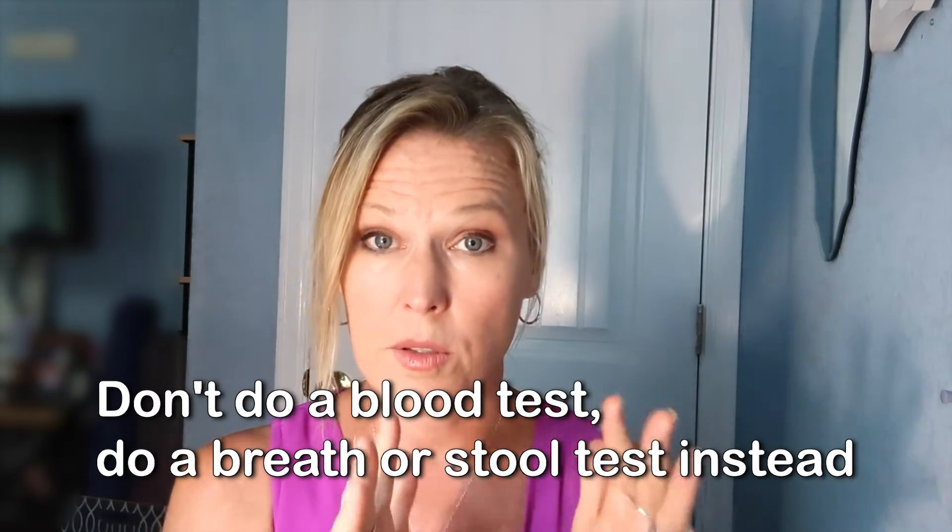Sometimes diarrhea and constipation - usually more diarrhea - but everybody's different. How do we know if we have H. pylori? More than 50% of the population has it and it's all a matter of overgrowth and symptoms. Don't do a blood test. There are blood tests for H. pylori but they're not accurate - not as accurate as doing a breath or a stool test. So don't do a blood test; do a breath or a stool test.